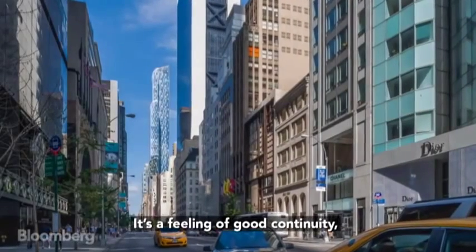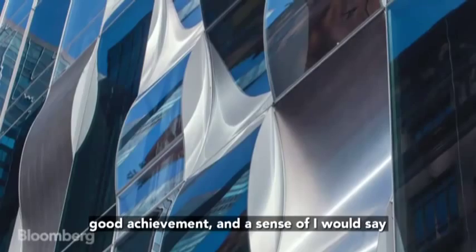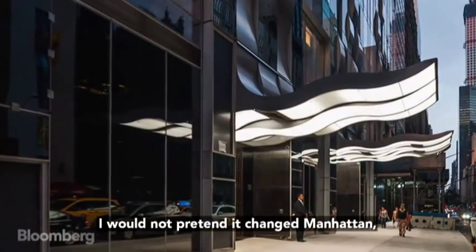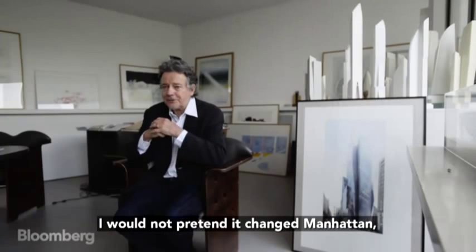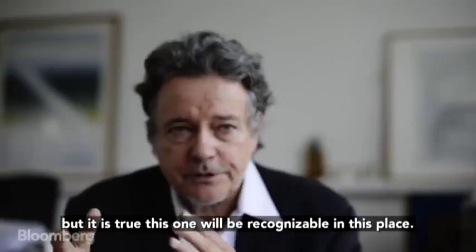It's feeling a good continuity, good achievement, and a sense of — I would say — gratitude to the city. I would not pretend it changed Manhattan, but it's true that this one would be recognizable on this place.